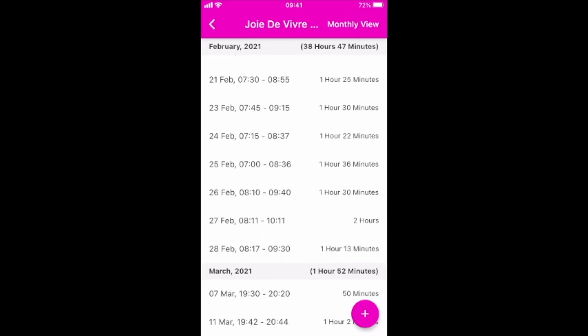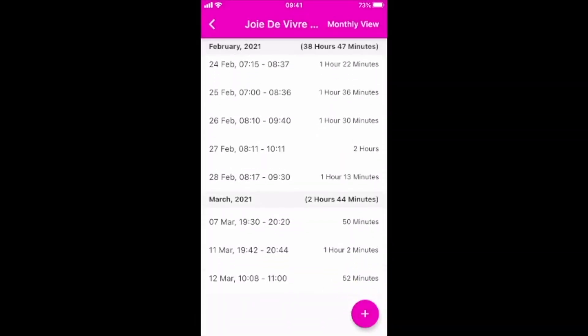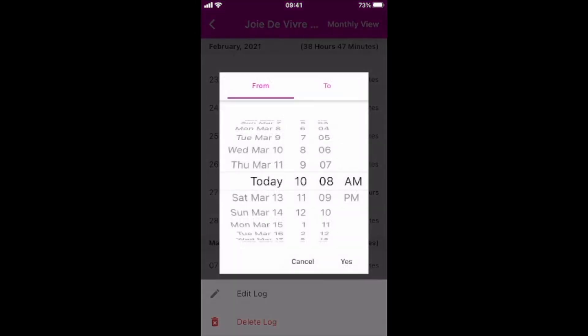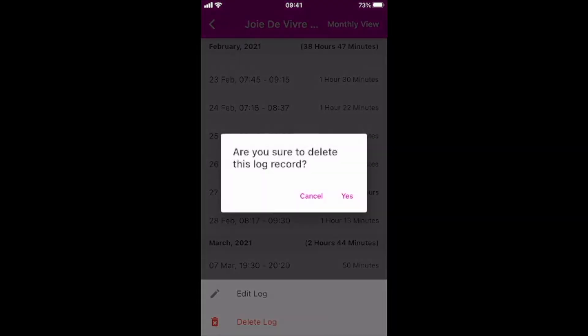So if you want to log your hours, what do you do? You click on the plus sign, then you get a prompt with from and to. Let's say that this morning I worked on this from 10:08 to 11 o'clock. You press log, and then yes — and then it adds over here, as you can see: March 12th. And if I tap on it, I can edit it, so I can just change this again if I want to — or I can delete it. That's what I'm going to do, because otherwise we've got a problem guys.